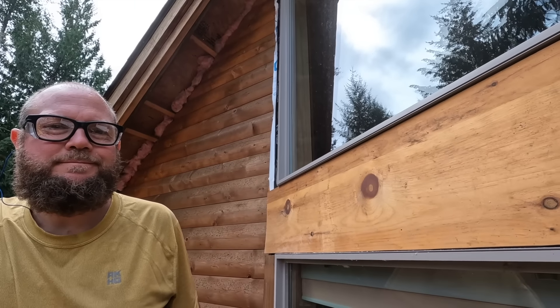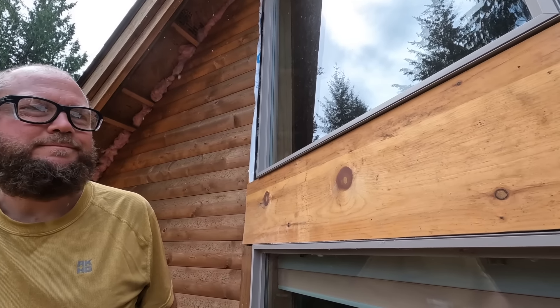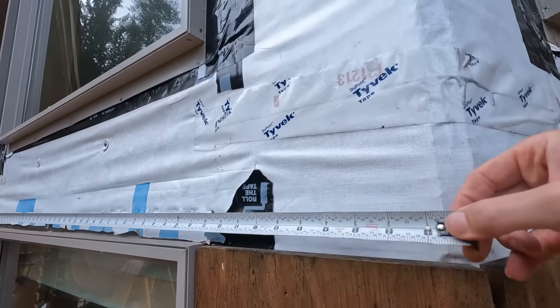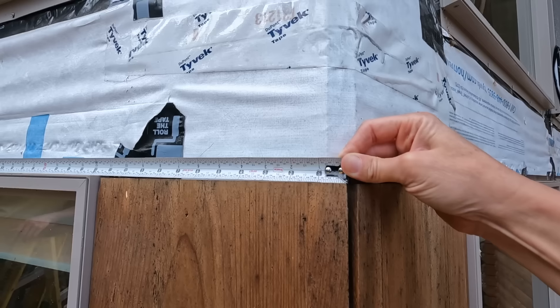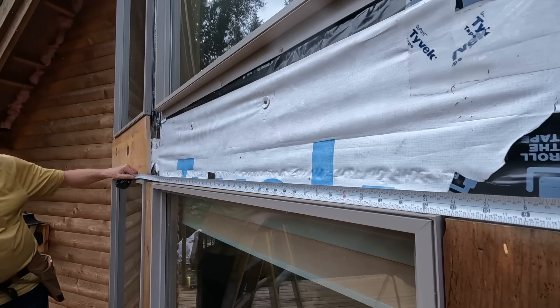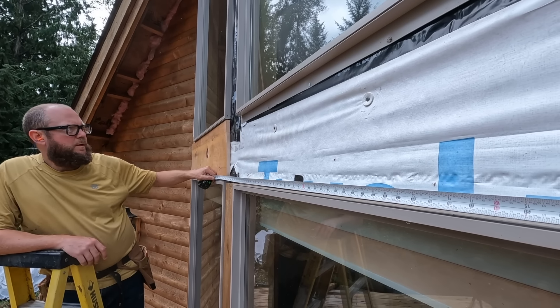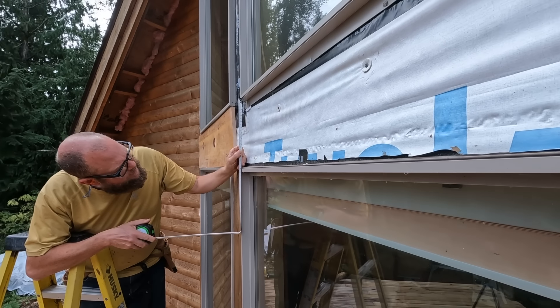I think it took us less than an hour to do this one board. People wondering why we haven't done this yet! It's like 60 exactly. 60 exactly. 11 and 13 sixteenths.